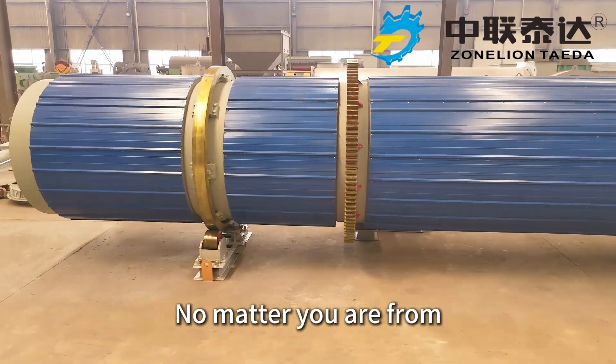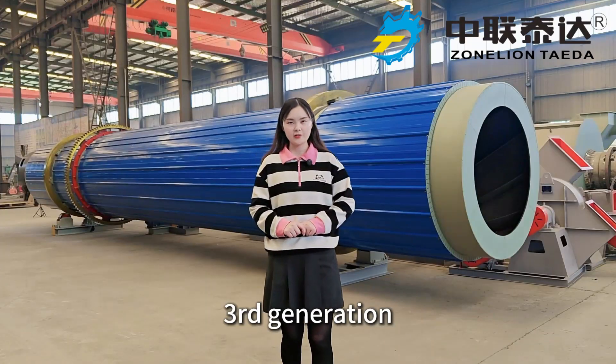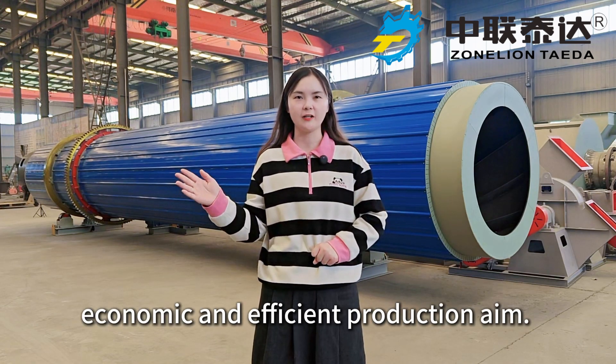No matter you are from wooden material processing enterprises or the biomass energy industry, the third generation OSB sawdust dryer will always be your best drying solution for safe, economic, and efficient production.